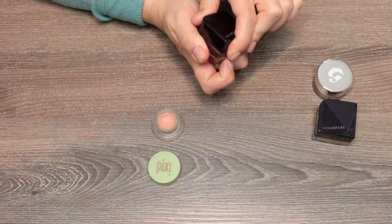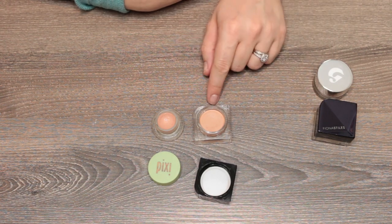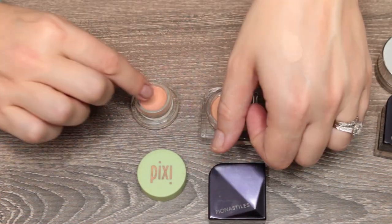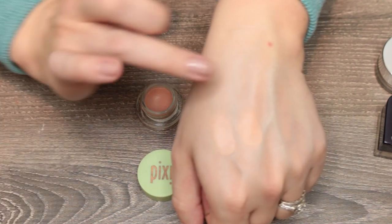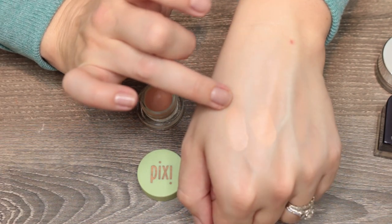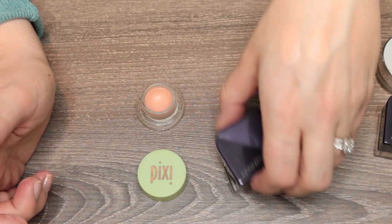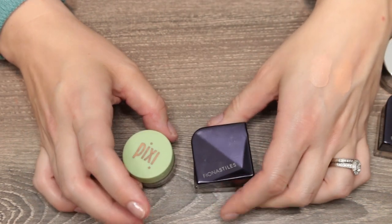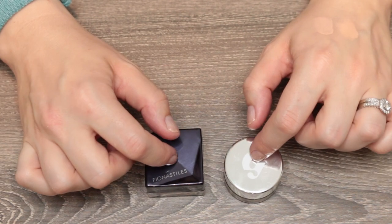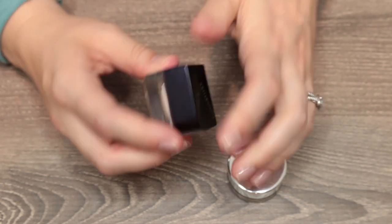Two peach correctors: the Pixi Brightening Peach and the Fiona Stiles Peach Corrector. The Pixi is a little creamier and more emollient; the Fiona Stiles is slightly deeper and more apricot, while the Pixi is more pinky-peach. I actually like both and will continue using them up. I apply a peach corrector in the inner corner before concealer when I have really dark circles, though it's not something I reach for every single day.